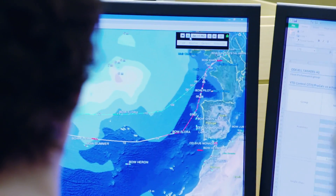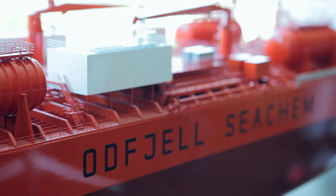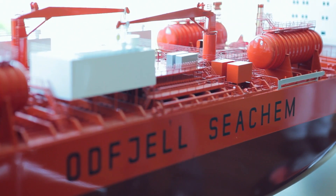We have continued to monitor the ships because that ship has been in operation for a number of months now, and the result is still confirmed to be in the upper 20%, more than 20%.